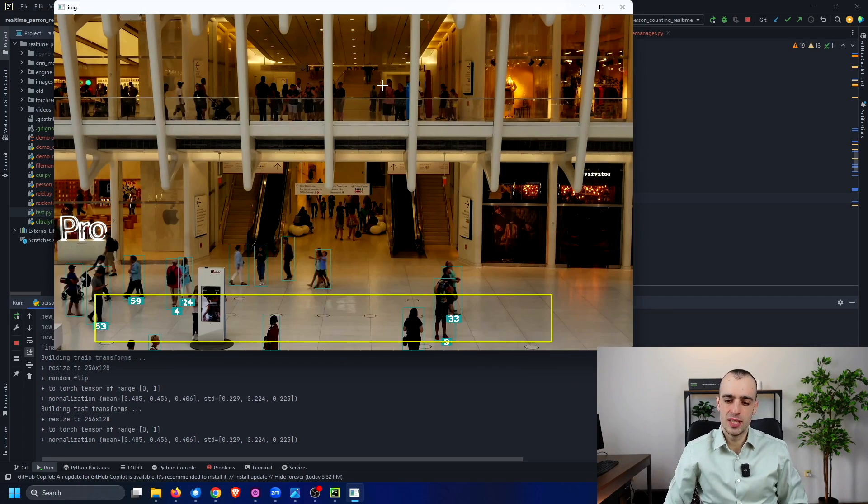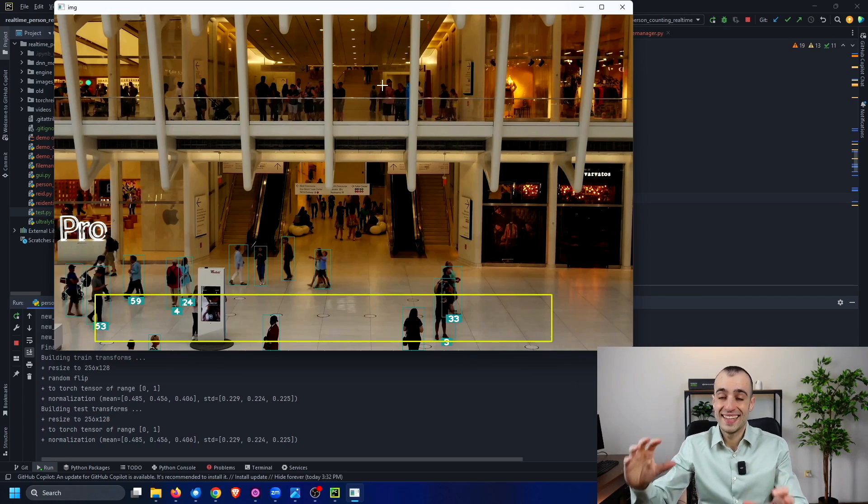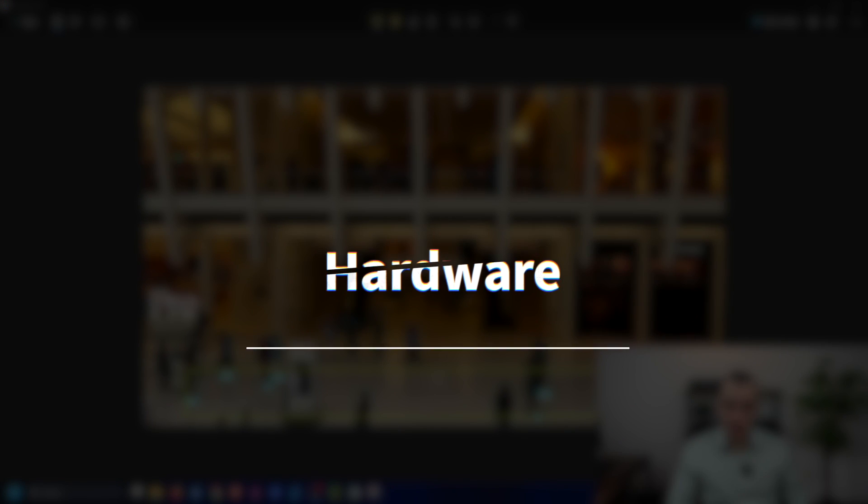This solution is very computationally complex. It takes a lot of seconds to process many frames per person, even with a powerful graphics card. Also, to be reliable, the solution needs to be trained on each specific scenario — you can't just place a camera and have the algorithm work right away. You need to study the camera placement, collect training data from that specific location, and then you can have reliable tracking and identification.